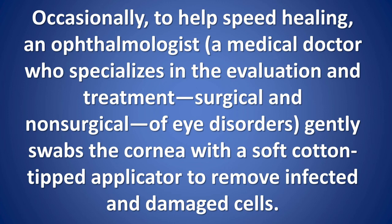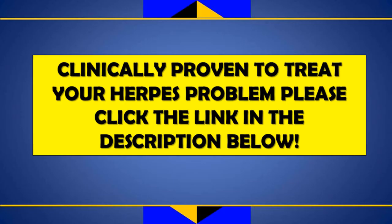Occasionally, to help speed healing, an ophthalmologist — a medical doctor who specializes in the evaluation and treatment, surgical and non-surgical, of eye disorders — gently swabs the cornea with a soft cotton-tipped applicator to remove infected and damaged cells.